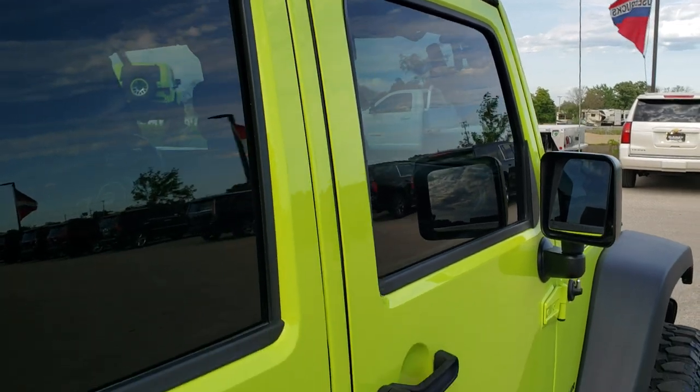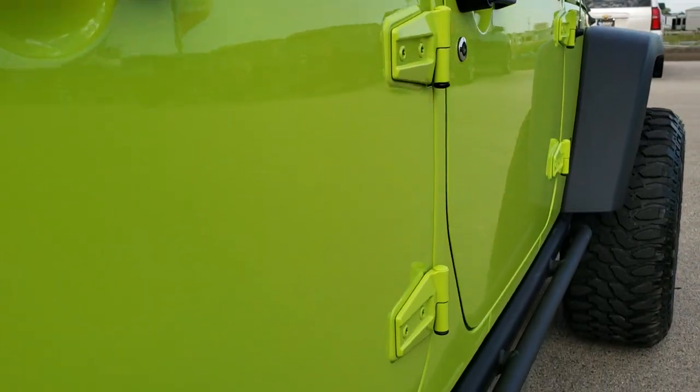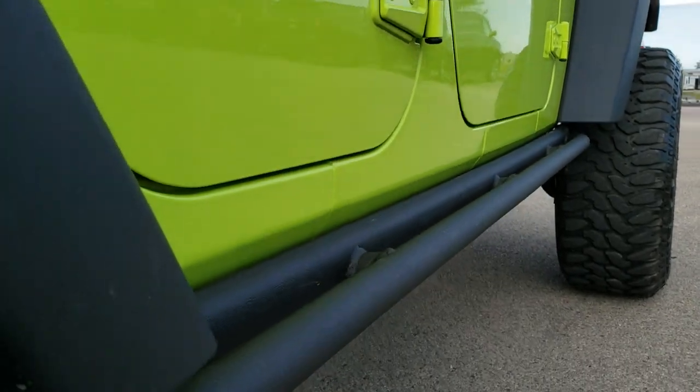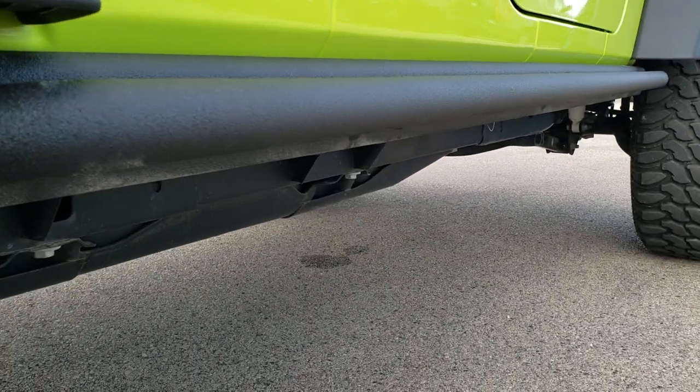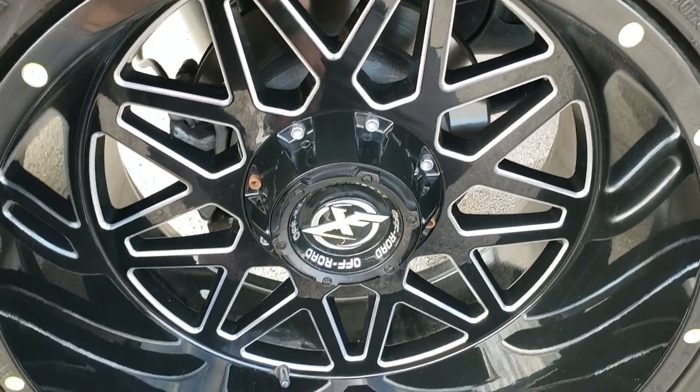That's why we offer the Summit Auto Fast Pass option — in the upper right hand part of your screen there is a link right to our website where you can apply for financing, get pre-approved, see a payment quote, even appraise a trade — all from the comfort of your own home. So when you get here all you've got to do is drive the vehicle and you'll be all set to go.